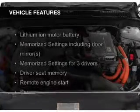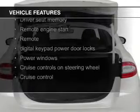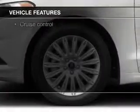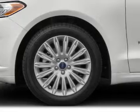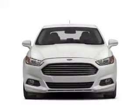The features include electric trunk, leather seats, heated seats, Bluetooth connectivity, Ford Sync voice activation, Sirius XM satellite radio, digital radio, digital audio input, auxiliary input, and remote start.